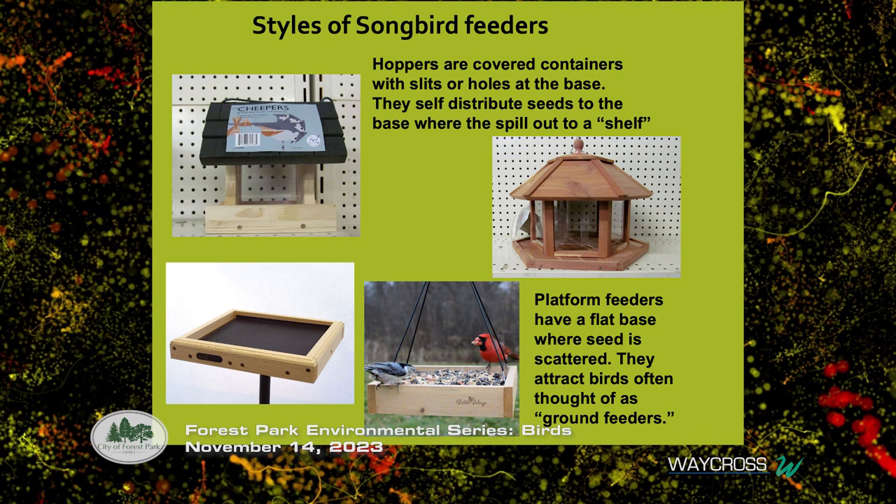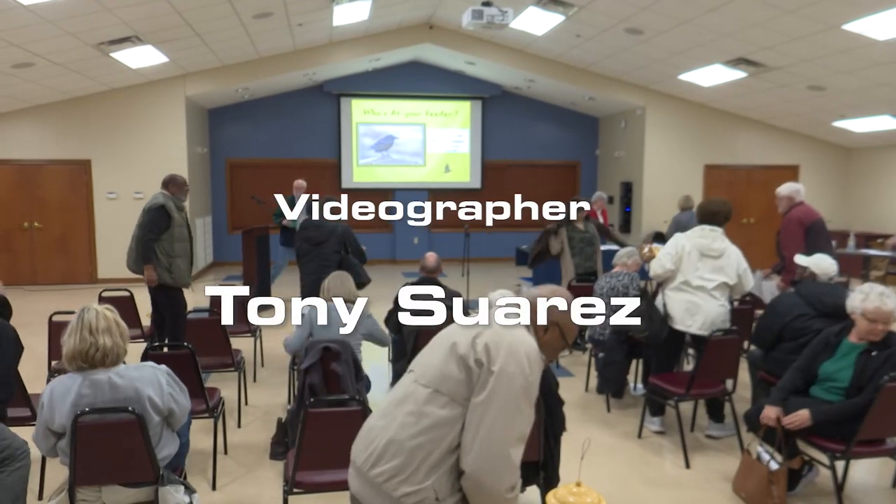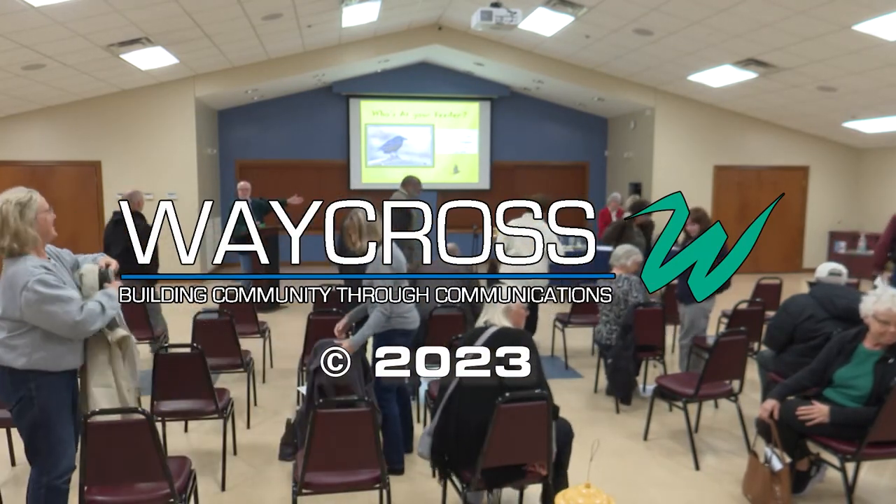That concludes our environmental seminar series — so glad you were able to come. We're in negotiations to do this again next year on different topics, so keep your eyes on your emails or check our website. We hope to have something starting maybe in April or May. Wishing you all the best with the holidays — take care and thank you for coming. Feel free to come up and talk with Carol; I'm sure she has more to show you or tell you about.